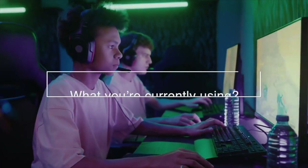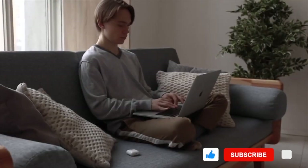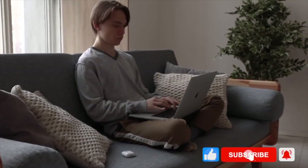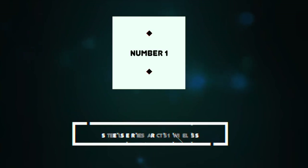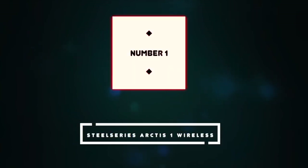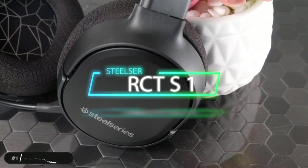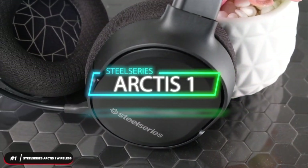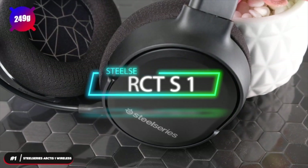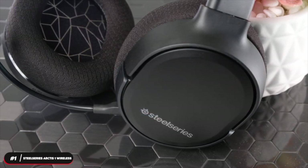Before we reveal number one, let us know in the comments below what you're currently using and if it's time for an upgrade. Be sure to hit the subscribe and notification icons to stay up to date with the latest product reviews. Number one, best overall headset: the SteelSeries Arctis One Wireless. The SteelSeries Arctis One Wireless is our selection as the budget wireless gaming headset to get. It weighs 249 grams.